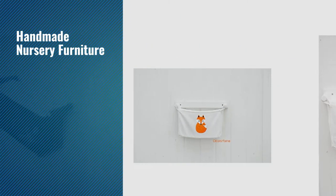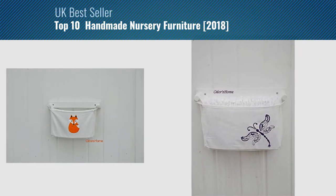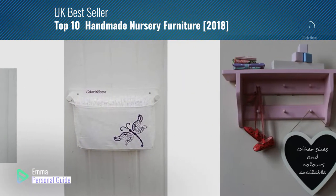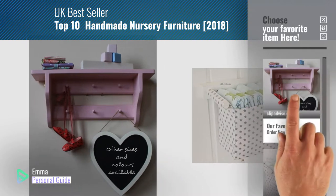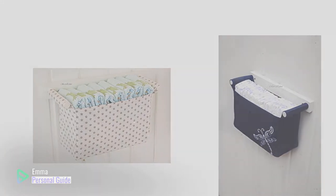If you're looking for handmade nursery furniture, this video is for you. My name is Emma, your personal guide — welcome to our channel. At any time you can click the circle in the corner and get more info and real-time deals on your favorite products. Ready? Let's start.